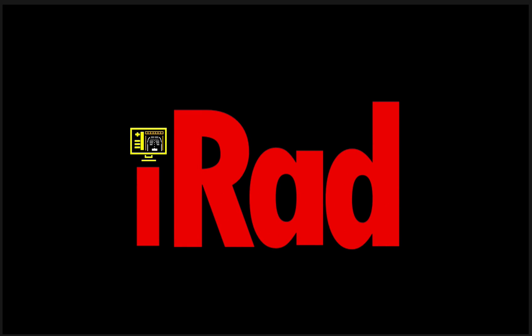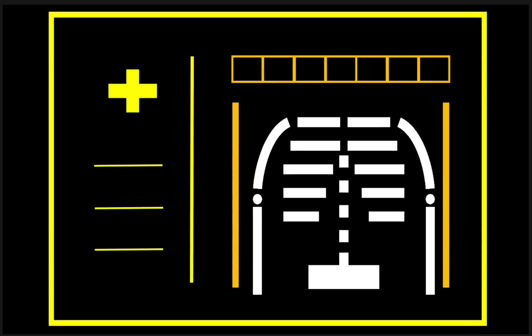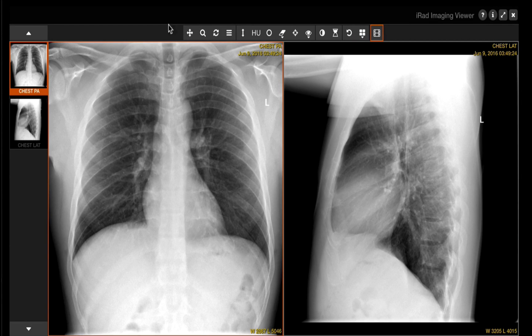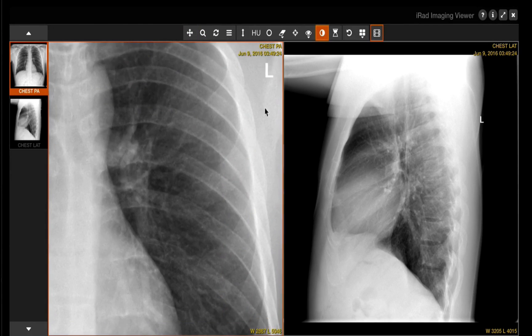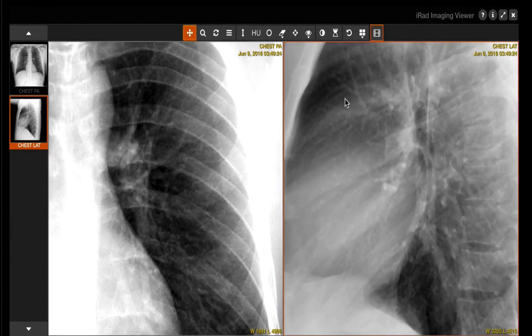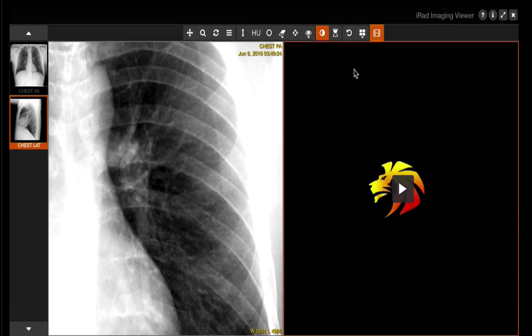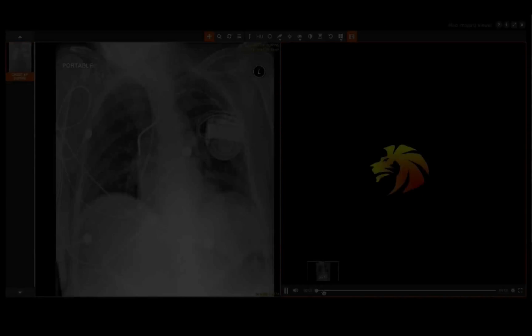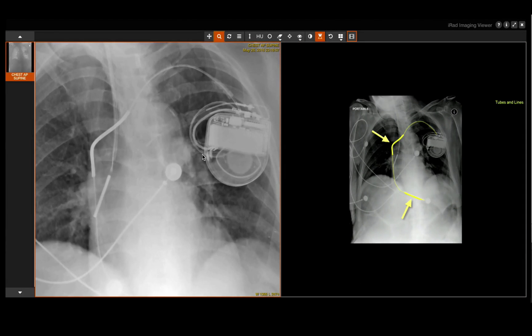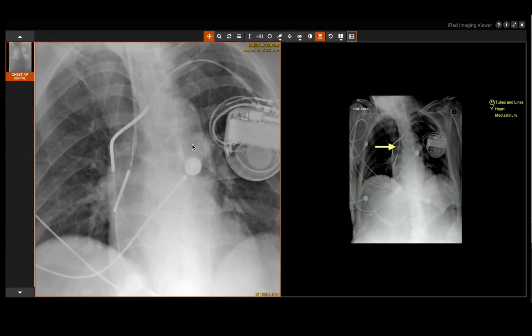The course is much more than just a didactic lecture series. To take your instruction to the next level, Prometheus Lionheart has developed IRAD, a proprietary readout interface designed to mimic a real PACS viewer. This allows you to practice your skills just like you would in your clinic or hospital. Guided readouts, dedicated skill-based lectures, and sample reports continue the training experience until true mastery is achieved.